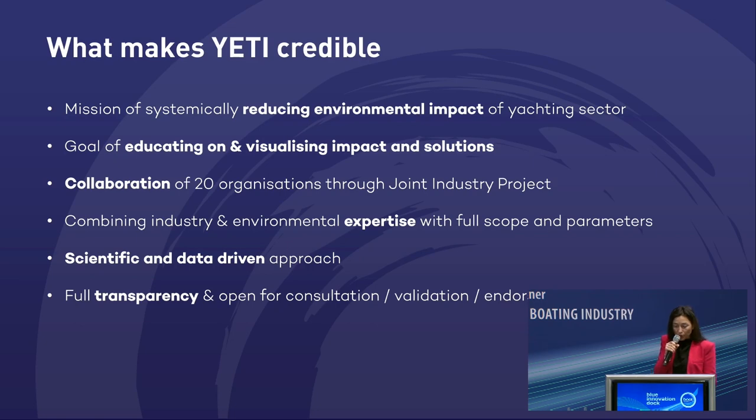It is our mission to systematically improve and reduce the environmental impact of the yachting sector. Through collaboration and exchange of information — which is often difficult at first but we make it happen — we really trigger and stimulate development. At this moment, we have 20 organizations as a joint industry project, and we combine that expertise. We have a scientifically driven approach, working with facts and science. The T in Yeti stands for transparency — consultation, validation, and endorsement is a transparent process.